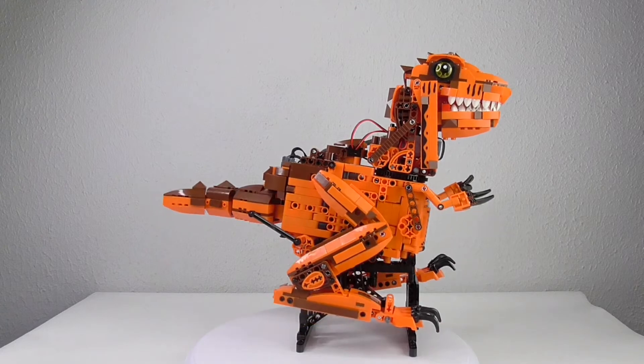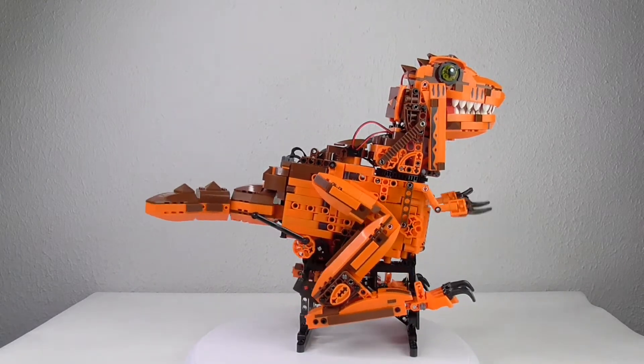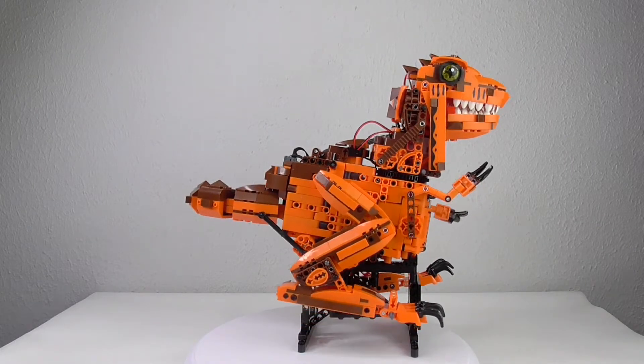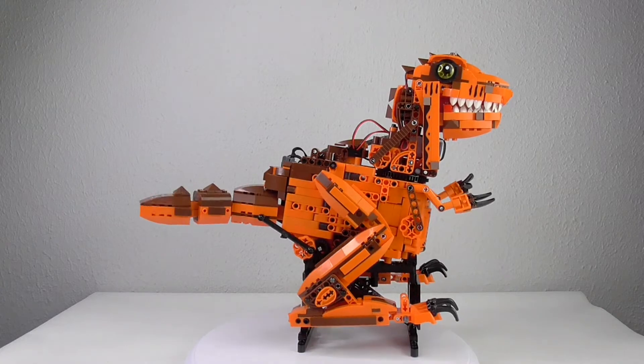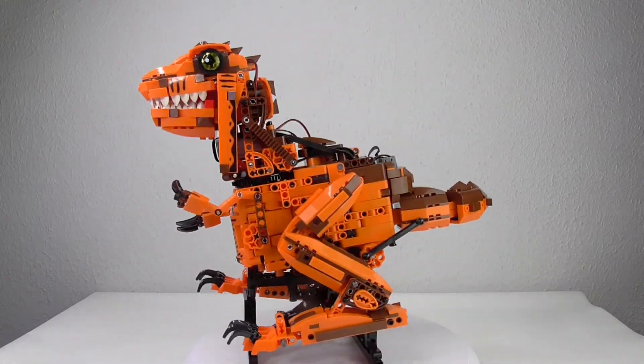And he can walk. On the stand that's not so elegant, but you see everything moves — the head moves, the arms move, the tail moves. Everything works just fine.